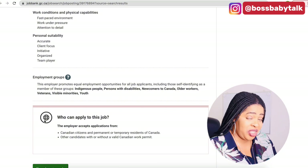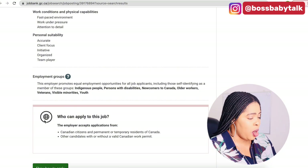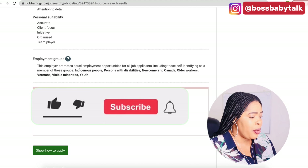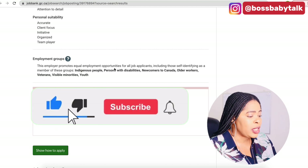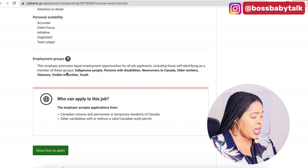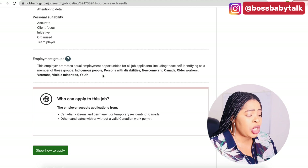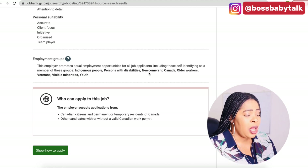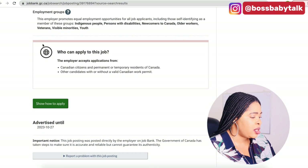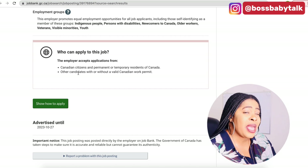I love teamwork — it's the best. This employer supports and promotes equal employment opportunities for all job applicants, including those self-identifying as members of these groups: indigenous people, persons with disability, newcomers to Canada, older workers, veterans, visible minorities, and youth. There's no stop sign here for you — that means you can apply from any part of the world.